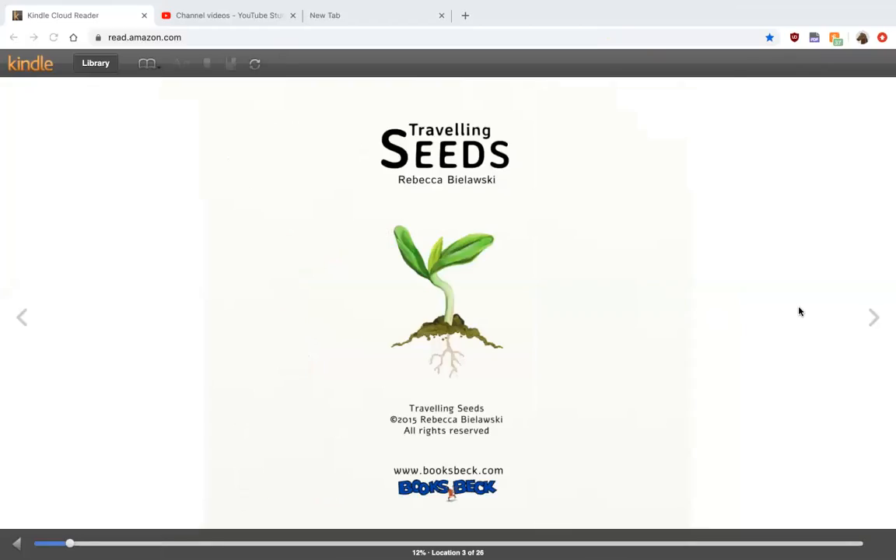Hi preschoolers! Ms. Tanya here. I hope you guys are doing well today. I have another book for you. Traveling Seeds by Rebecca Belawaski.